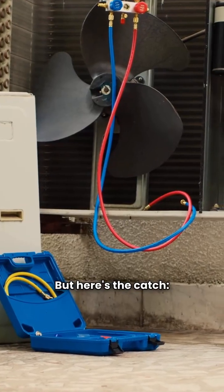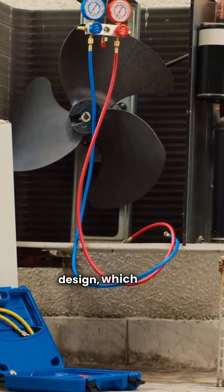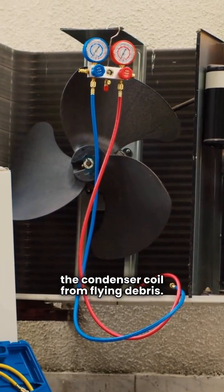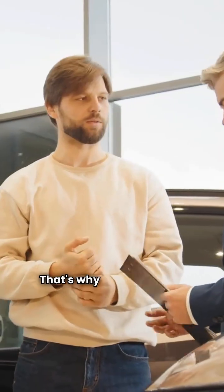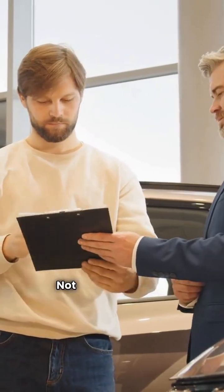But here's the catch. The construction uses a flimsy slotted panel design, which does a terrible job protecting the condenser coil from flying debris. And the biggest deal breaker? The warranty is weak — you get zero years for total unit replacement if the compressor fails. That's why Bosch gets my one-star red rating. Not recommended.